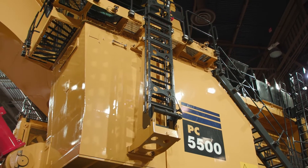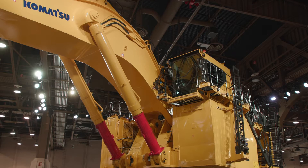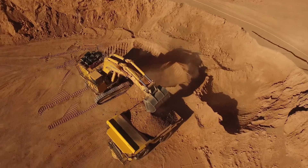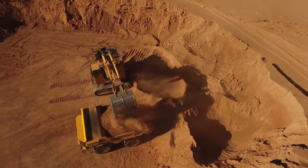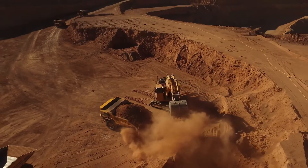The PC5500-11 is roughly 533 to 545 metric tonnes. It's a perfect match for 150 to 240 ton haul trucks. All our Komatsu machines are built to a minimum design standard of 80,000 hours or 8 million cycles.